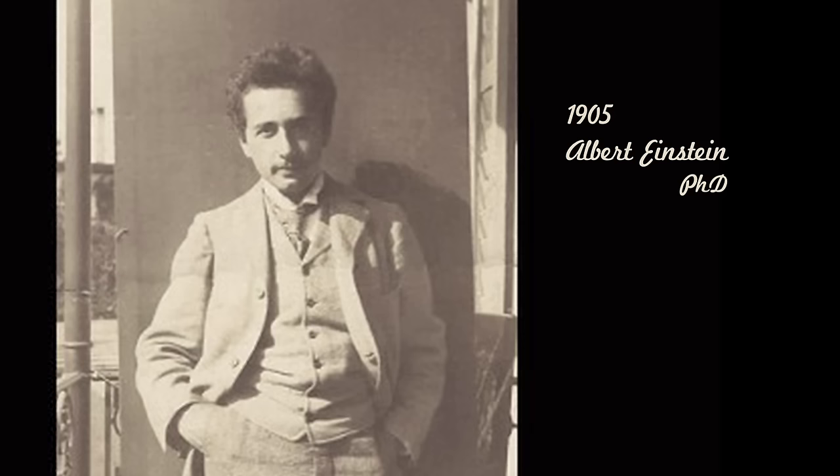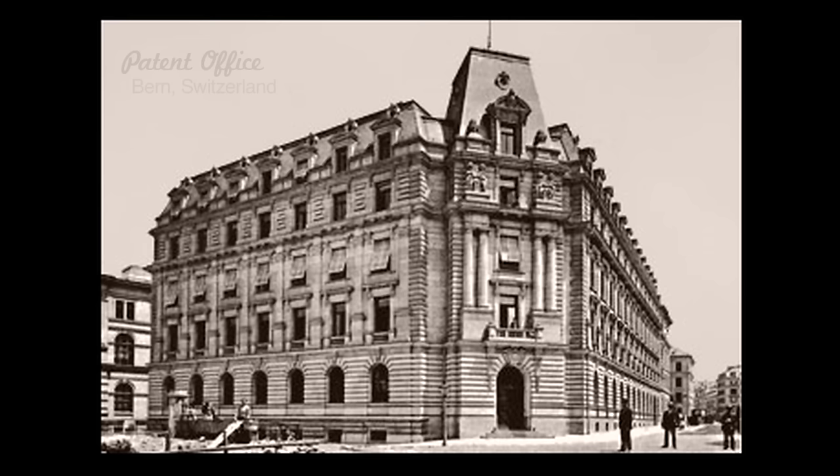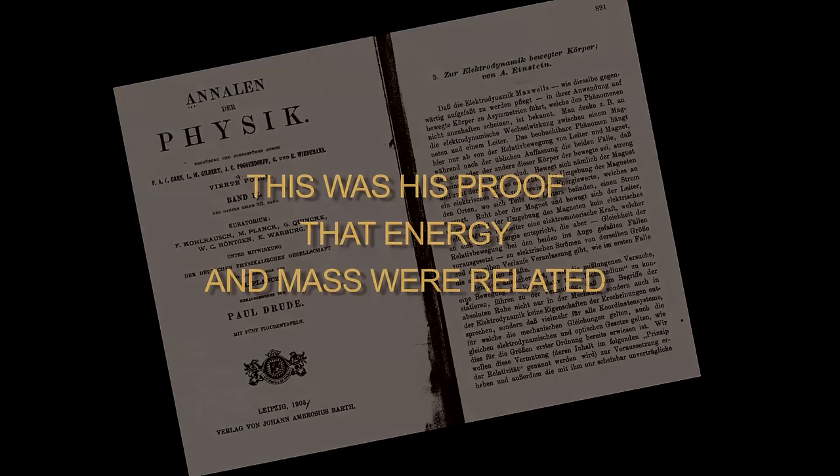In 1905, a theoretical physicist was having what would later be called his miracle year. A young German, Albert Einstein, had a new PhD, was brilliant in math and physics, but so-so in other subjects. He'd failed to get the teaching job he'd hoped for and had to settle for a position as a patent clerk in Bern, Switzerland. His work there did give him time to think about the world around him, and he developed and published five of his famous theories that year, one of which would have great significance to our story.